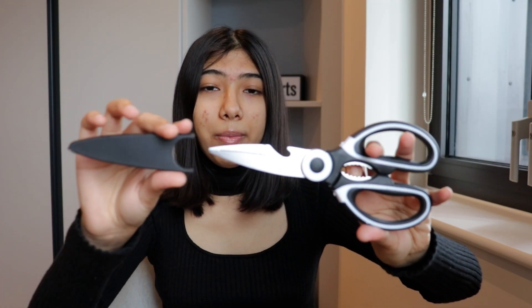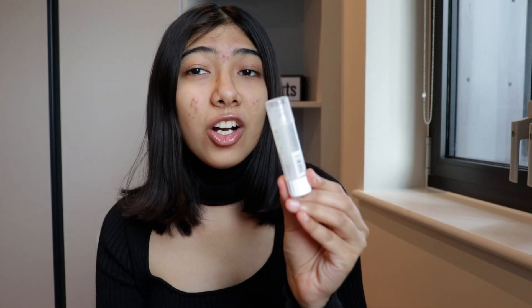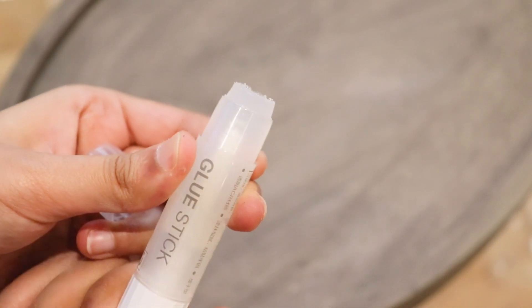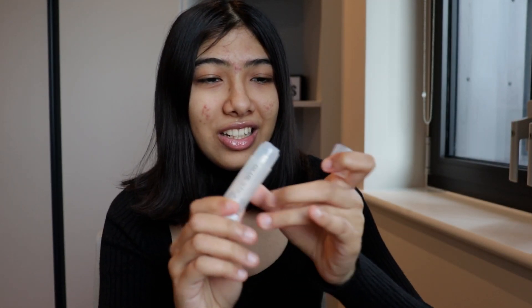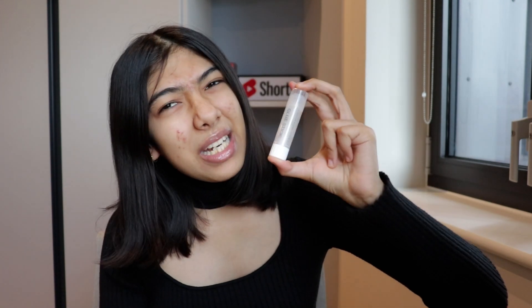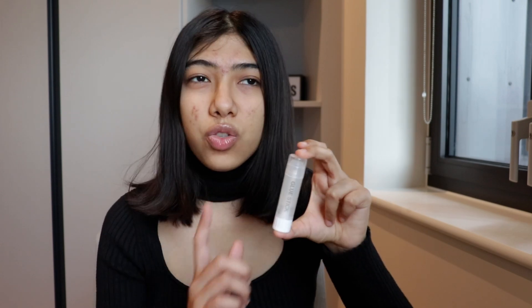The next thing I got is a clear glue stick. I recently needed to stick my passport photo onto a form at an application centre but didn't have any glue, which was embarrassing. It's a basic clear glue stick and it sticks well. I got it for £1.68, which I think is a little expensive — I could probably find the same thing on Temu at a cheaper price. The product itself is good, I just wish it was a bit cheaper.